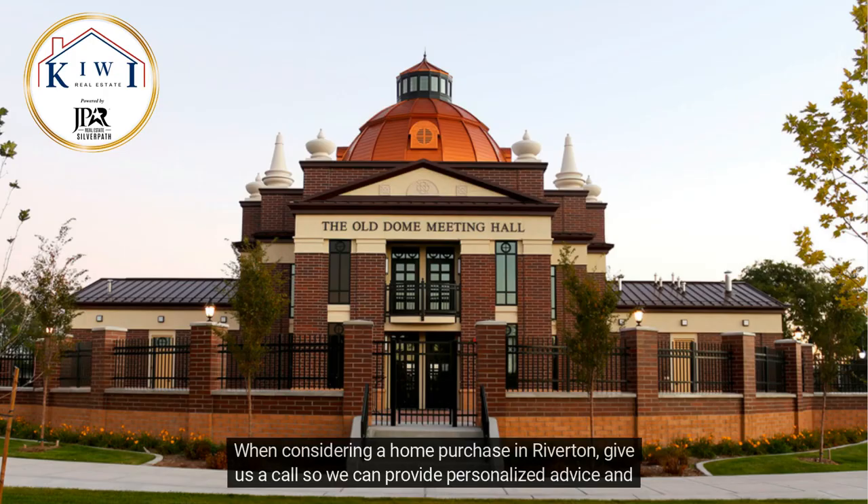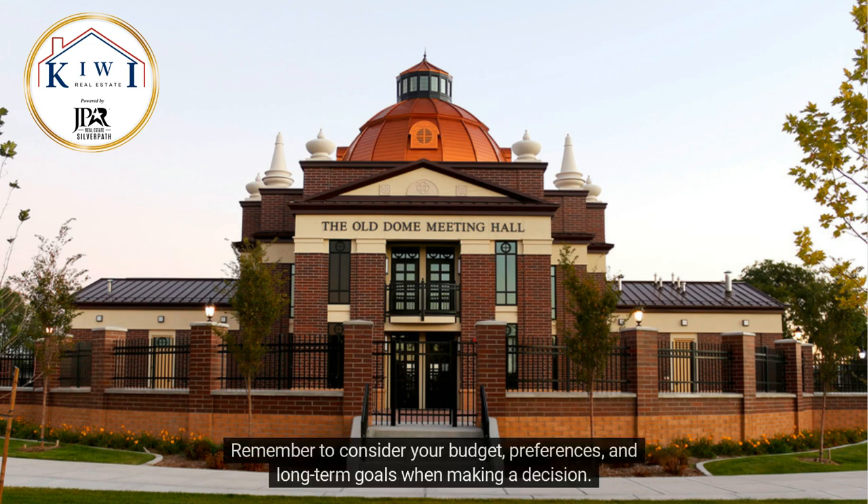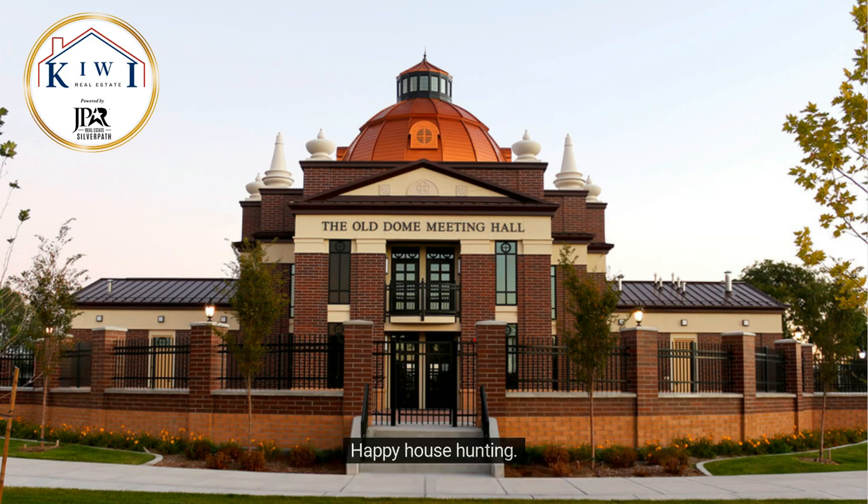When considering a home purchase in Riverton, give us a call so we can provide personalized advice and guide you through the home buying process. Remember to consider your budget, preferences, and long-term goals when making a decision. Happy house hunting!